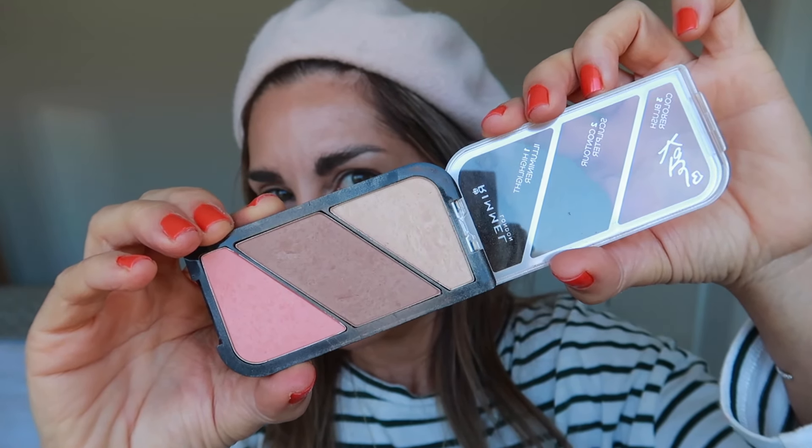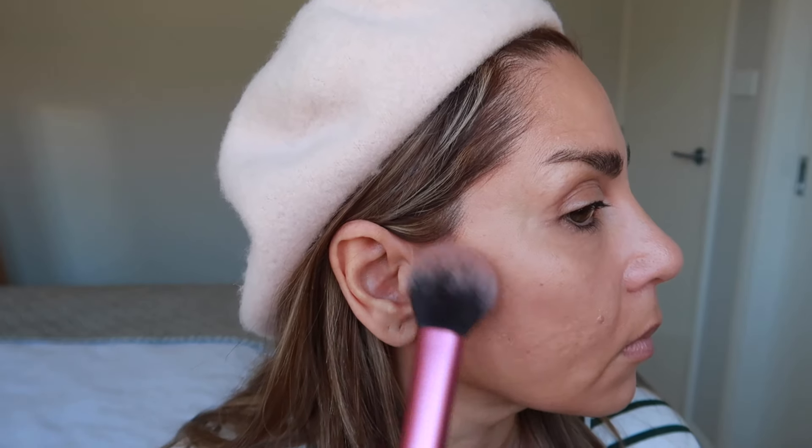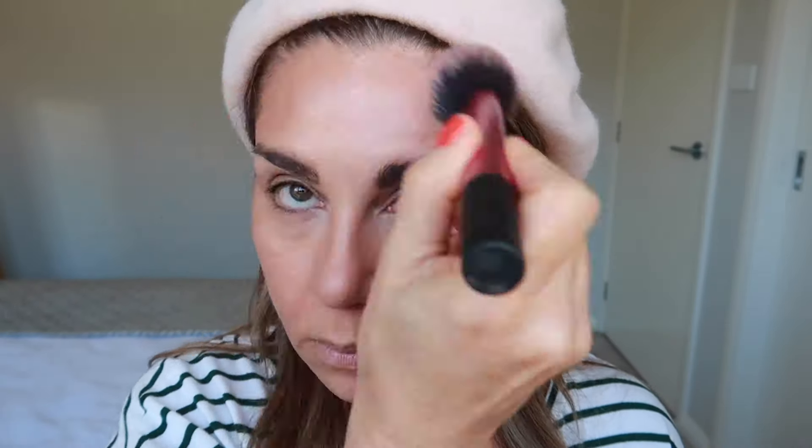I've been loving this little palette by Rimmel — the Kate Moss palette that contains highlight, contour, and blush. For this time of year when my skin is not so deep in tone, this palette has been magic for me. The three powders work so well together: I go in with the contour shade to bronze and warm up my face, then highlight with the soft highlight, and the blush is a gorgeous cool-toned pink that just adds a beautiful flush. It's so compact — great for travel. I highly recommend it.